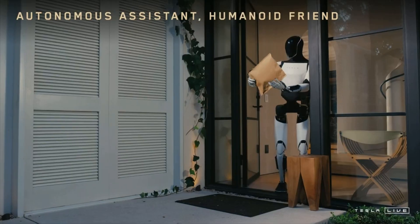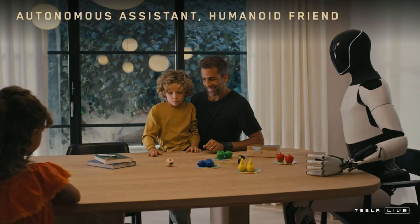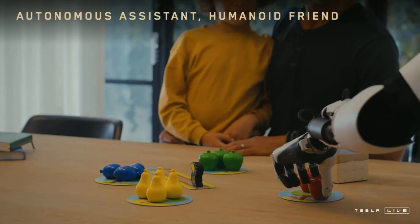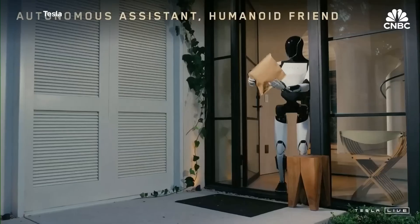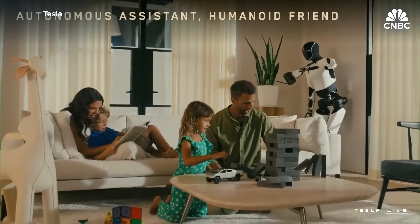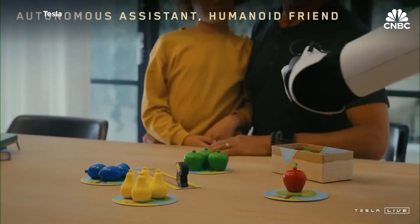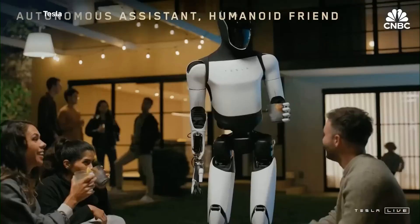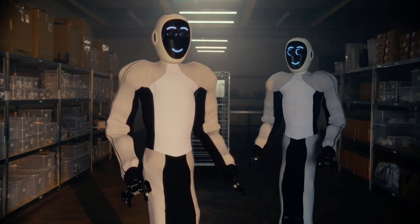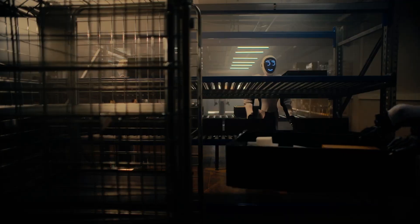Tesla isn't stopping at making this a cool gadget — they want it to be practical. Optimus Gen 3 is being designed for both household and industrial environments. In a home setting, it could help with daily chores like watering plants, organizing items, or even playing games with family members. Musk has said: 'You should be able to buy an Optimus robot for probably $20,000 to $30,000 long-term. It'll be able to do anything you want — be a teacher, babysit your kids, walk your dog, mow your lawn, get the groceries, be your friend, serve drinks.' In an industrial setting, it could sort packages, manage inventory, or handle tasks too repetitive or strenuous for humans.